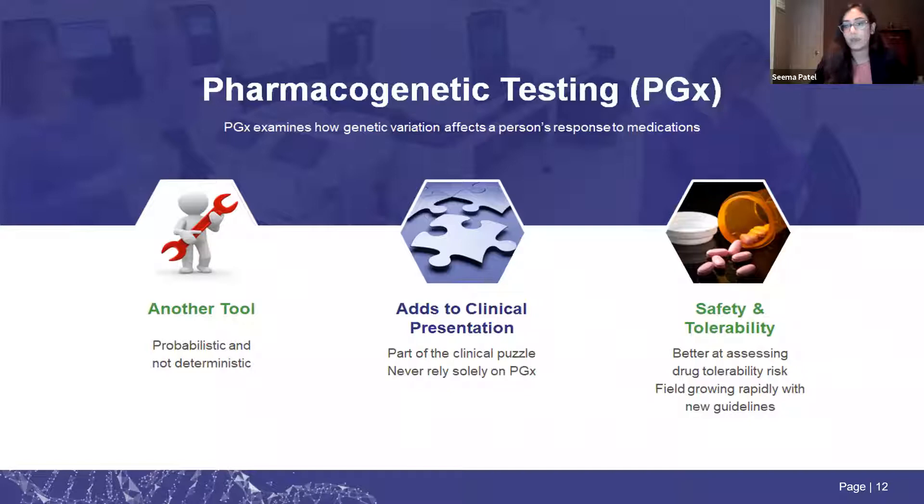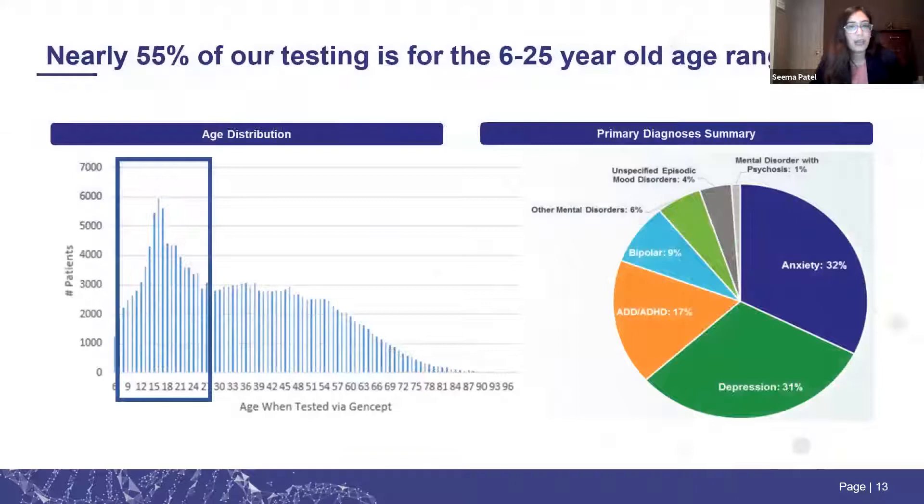Pharmacogenetics does a better job at assessing drug tolerability risks than drug response. The field is rapidly growing and new guidelines are being routinely published. Nearly 55% of our testing is done in the 6-to-25-year-old age range. Of those patients, many have ADHD, but you also see anxiety and depression — which goes back to the point that when we use pharmacogenetic testing for ADHD, we also have access to information about markers that could help guide treatment for those coexisting conditions.